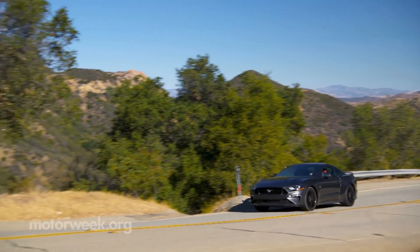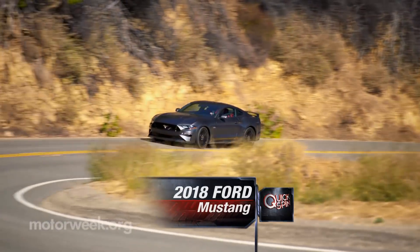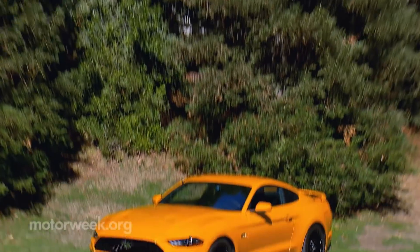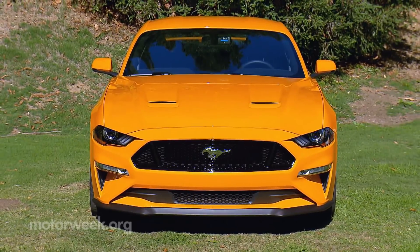America's original pony car has made hoofbeats for more than half a century. Now in its sixth generation, the 2018 Ford Mustang gets a mid-cycle refresh that's more than mild. Yes, there are the usual styling tweaks, like a lower hood that's certainly more aggressive than the 2015 redesign.